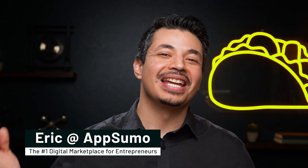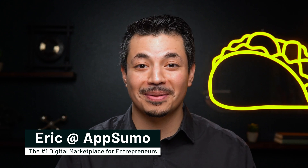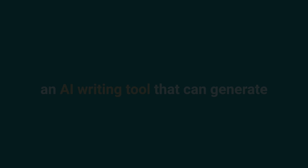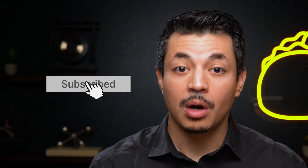What's happening, Sumolings? It's Eric here with AppSumo, the number one marketplace for bloggers and marketers. Today, we're looking at Autowriter, an AI writing tool that can generate SEO blogs, social content, emails, product descriptions, and other marketing materials. And if you haven't already, make sure to subscribe to our YouTube channel. We've got new deals coming out every week, so stay tuned.